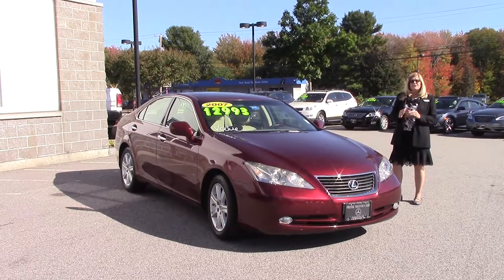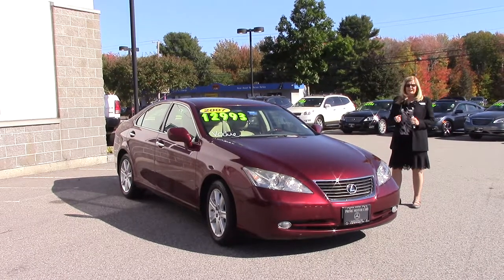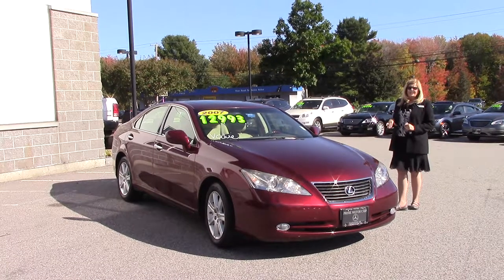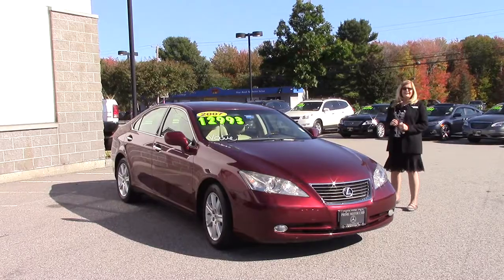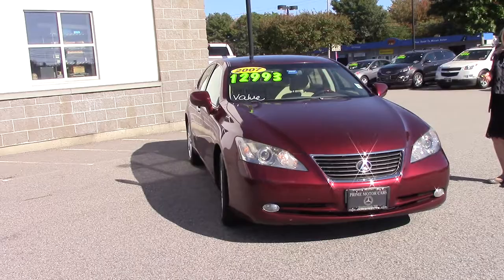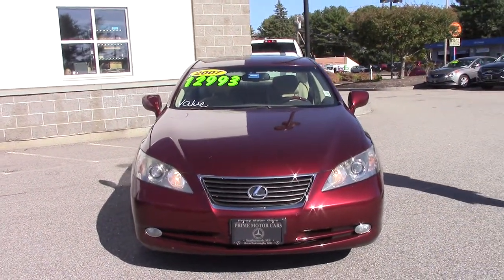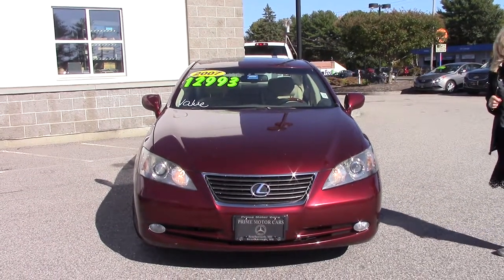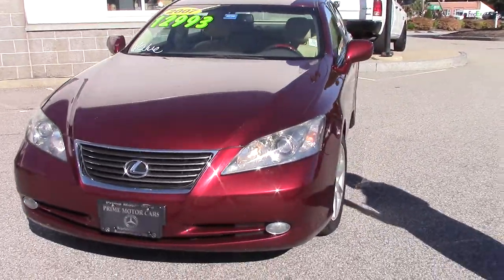It only has 51,600 miles on it — really low miles. It's been well cared for, garaged. These folks live here in Scarborough, right out by the Black Point area, and they have outstanding ability to take care of their cars. So this car was hardly driven comparatively, and for $12,993 it's a great value car.